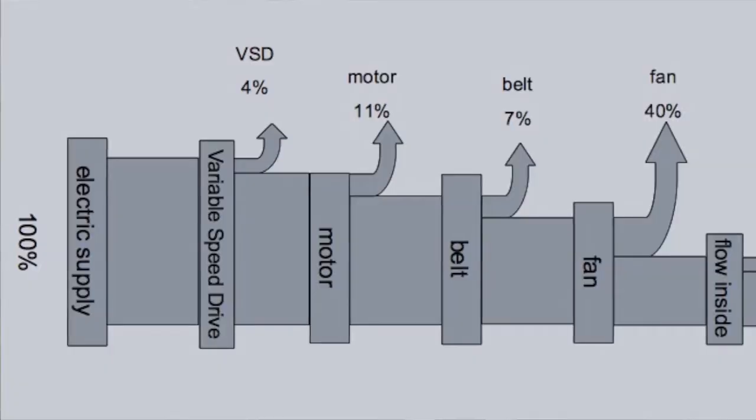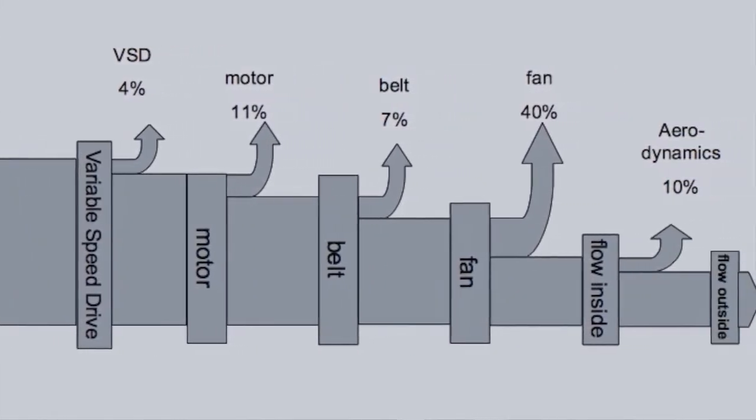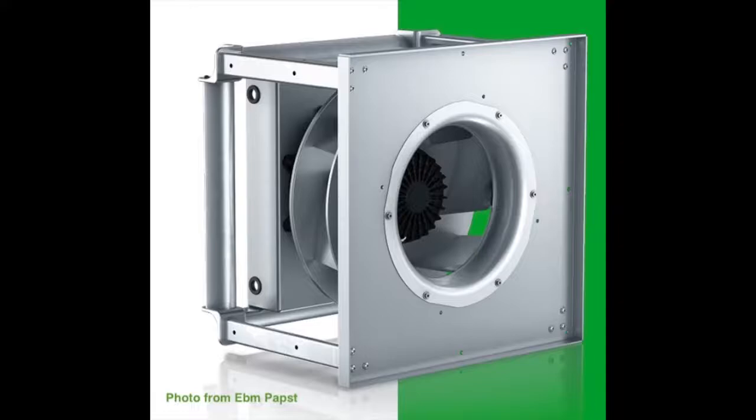Let's look more closely at the energy consumption. In a belt drive, energy is lost in the following stages: the variable speed drive or electronics which regulate the velocity of the motor, the motor itself, the belt, the fan, and the flow channel. For the direct drive, most of these items also lose energy but less, because they are fine-tuned to each other. It is one monolithic optimized unit.